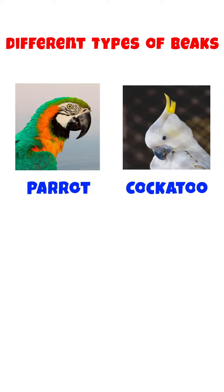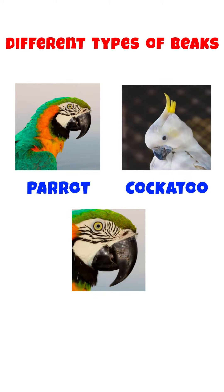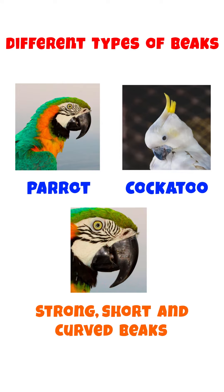Birds like Parrot and Cockatoo primarily eat nuts and fruits. They have strong, short and curved beaks that allow them to tear off the shell of nuts and skin of fruits.